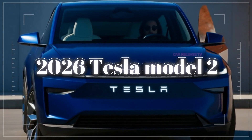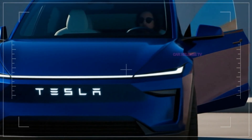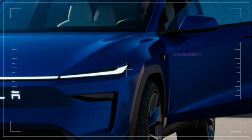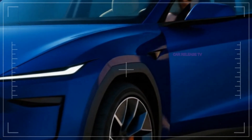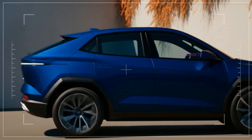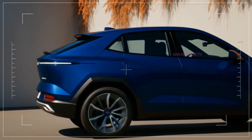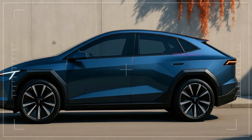By 2026, Tesla will face competition from Volkswagen's ID.2, Hyundai and Kia's compact EVs, and low-cost Chinese electric cars. But Tesla has advantages — its Supercharger network, software ecosystem, and strong brand make it a unique choice. The Model 2 could become the world's best-selling EV if Tesla delivers strong range, modern design, and the promised low price.